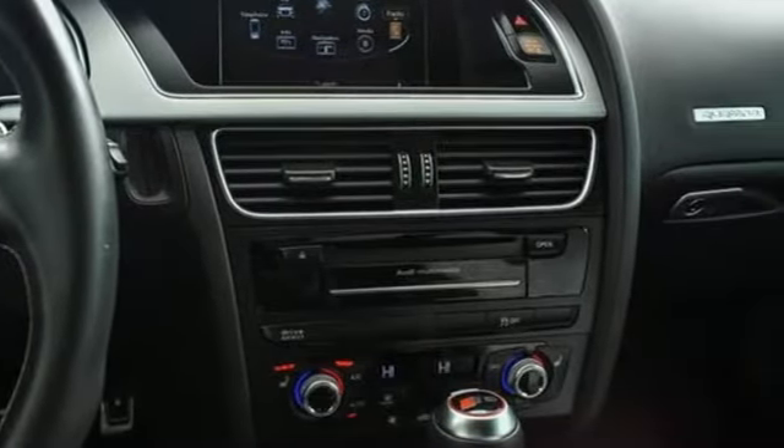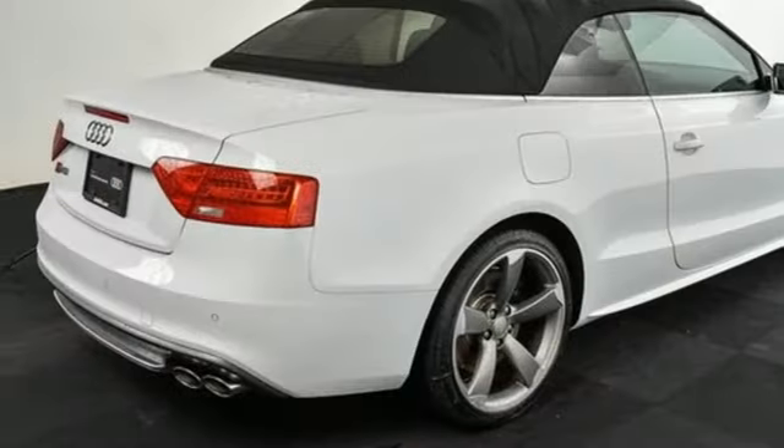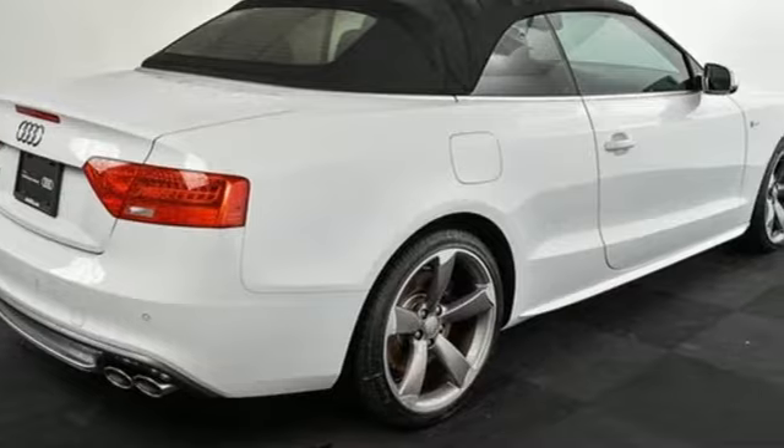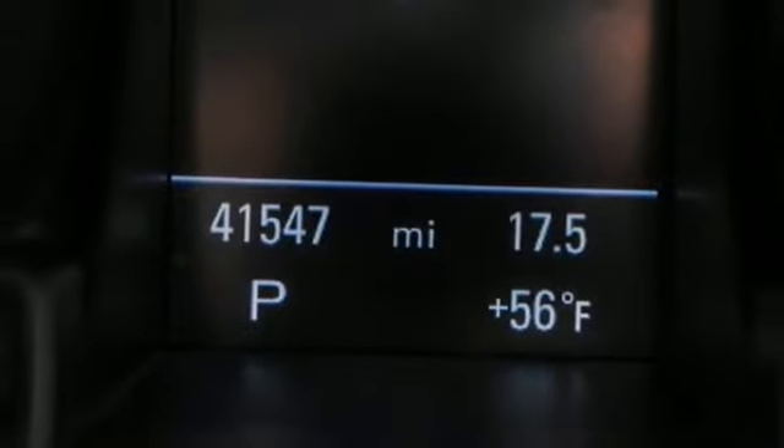New Car Test Drive calls it a grand touring car designed to cover lots of ground at high speed while coddling a pair of occupants. They seat two plus two — the rear seats are for occasional adult passengers or for bringing small kids along.